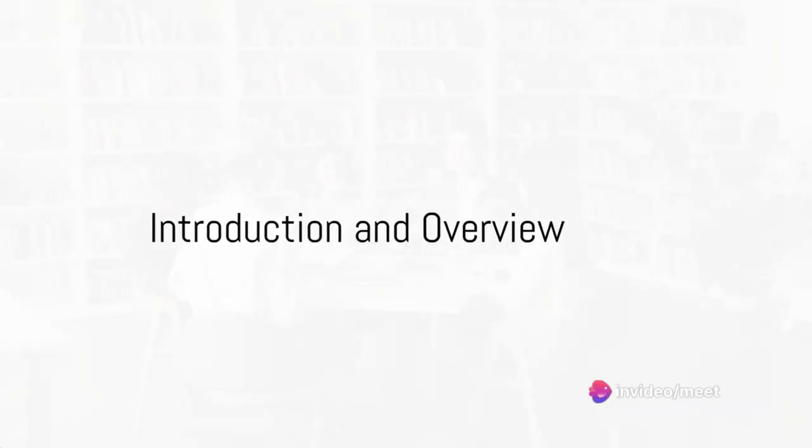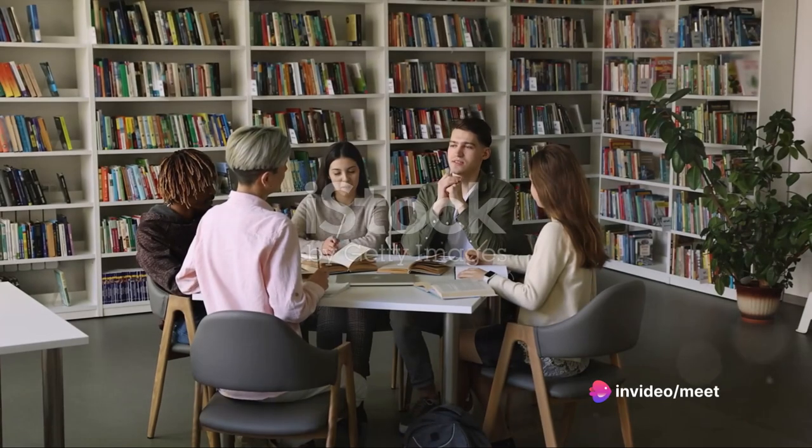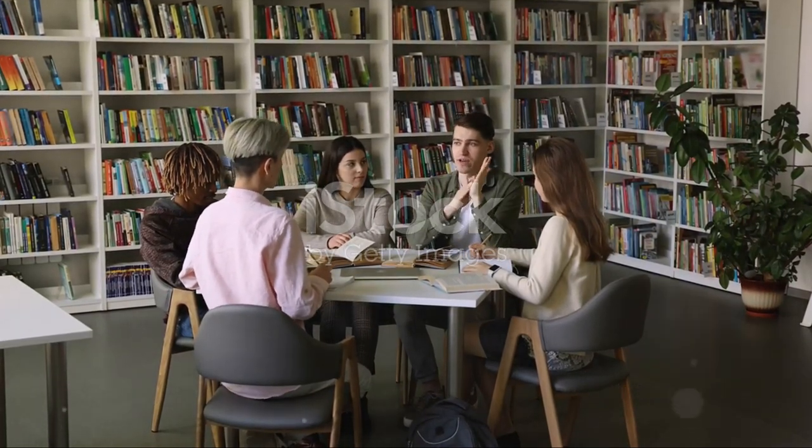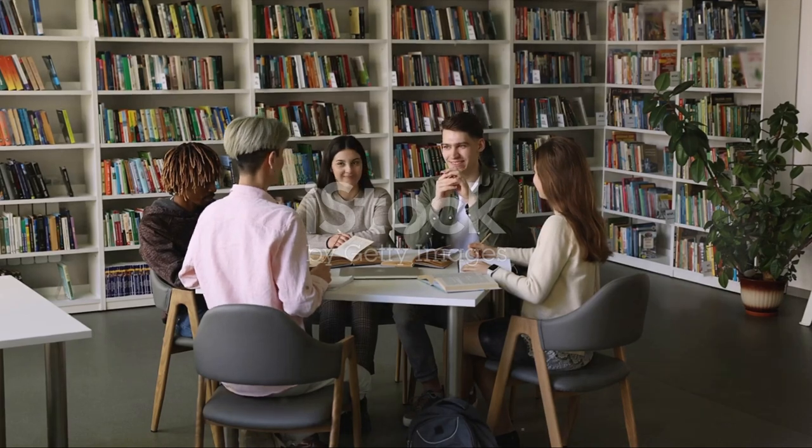Hello everyone, and welcome to our session on how to achieve a Band 9 score in the IELTS exam. I'll be sharing strategies and tips to help you excel in all four sections of the IELTS exam.